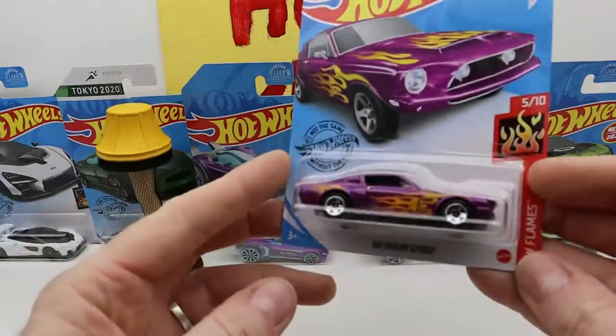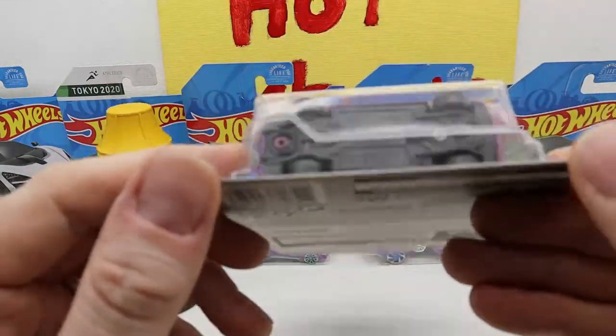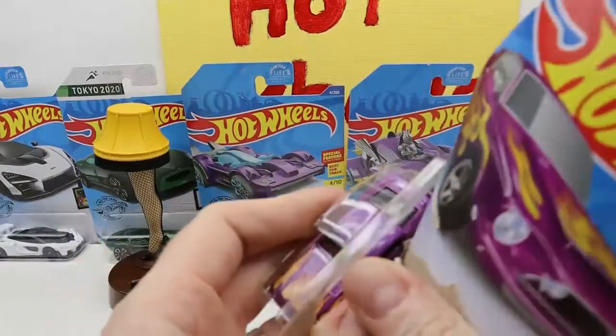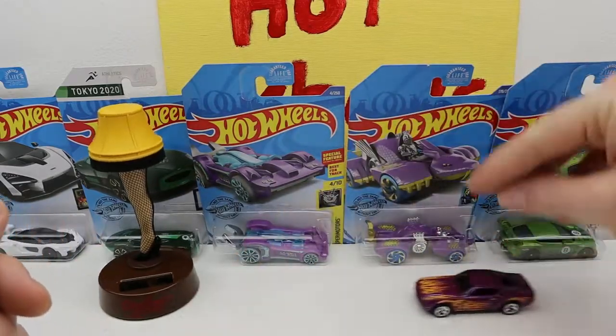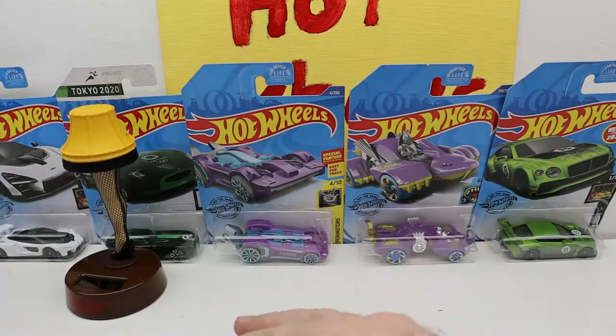This is nice too — the 68 Shelby GT500. I know I already have one of these, so I'm gonna open it and play with it. It's all right, it's not bad. Does it look nice? It's okay.